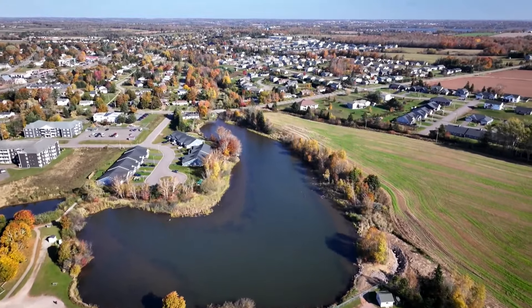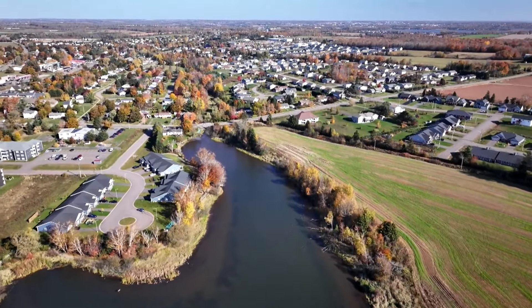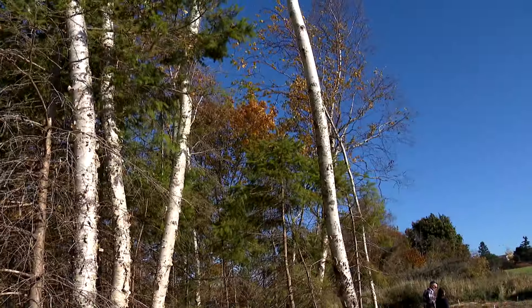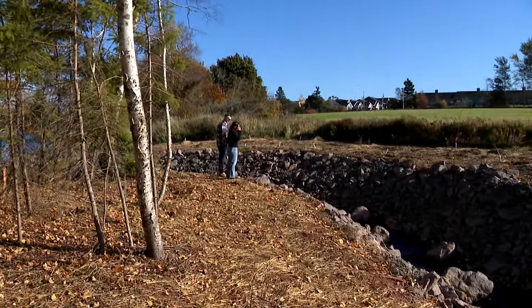I would say the biggest challenge is that it's so urban. Hyde Creek and Hyde Pond is in the heart of Cornwall, and that's great for residents, but it's also important to educate them on best practices around water courses, and that it's important that fish have passage to their habitat.